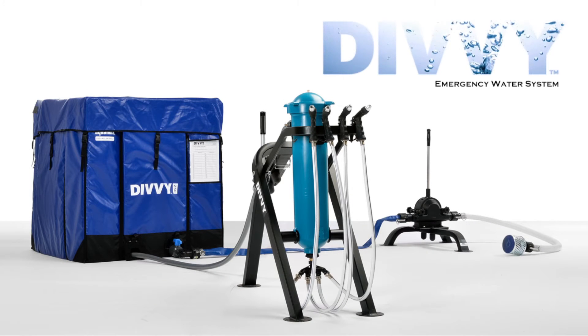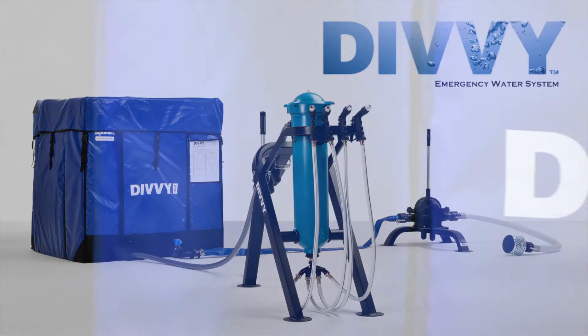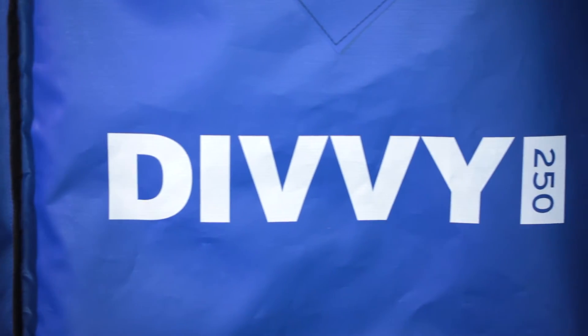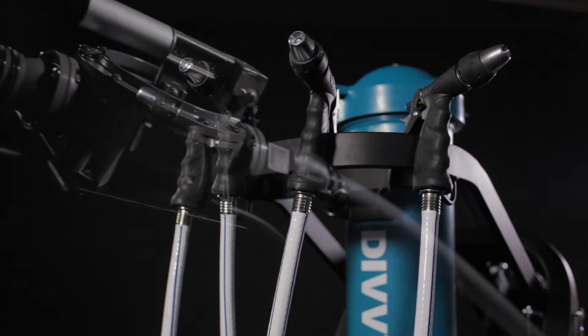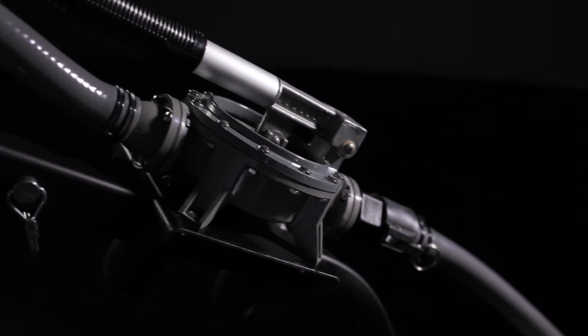The DIVI 250 Emergency Water Purification System was designed for emergency services or disaster relief organizations, for fire departments, public health departments, universities, or any other location where large groups of people depend on a safe supply of water.